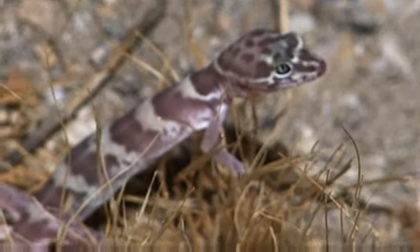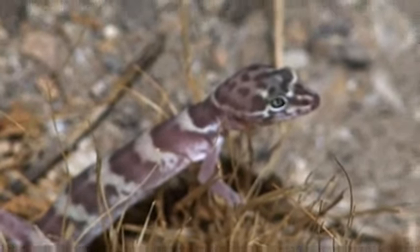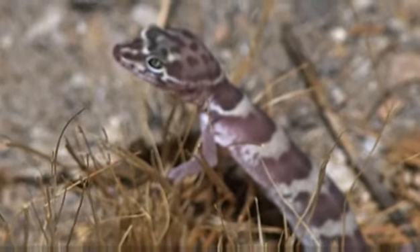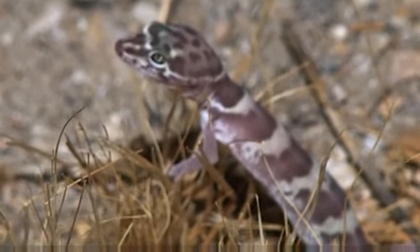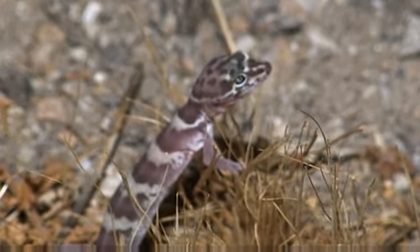Their smooth skin is a creamy color, generally matching the surface of the soil where they live. Marked with bands and blotches, they are stunningly beautiful. The banding is brighter on juveniles and dulls as they get older; however, this is less the case in California. Their bellies are translucent, so you can see the eggs in an egg-carrying female.